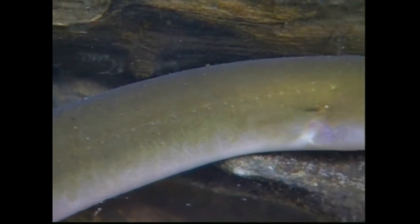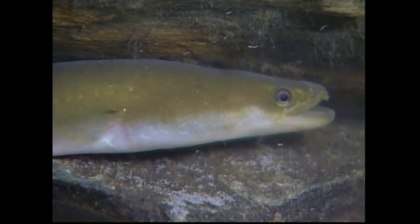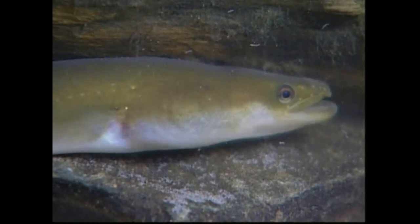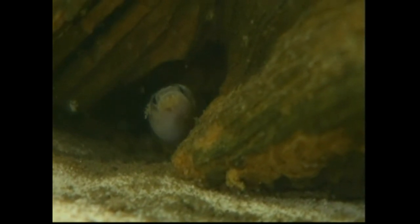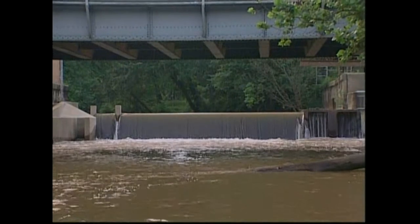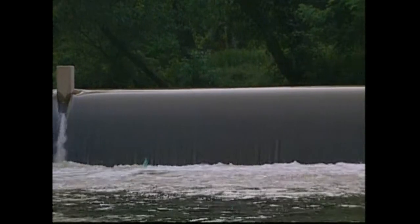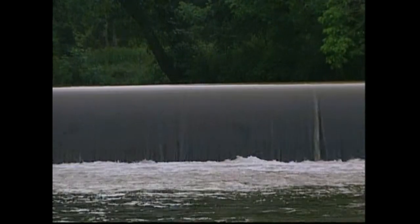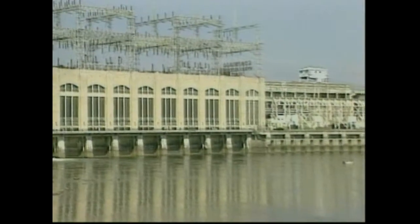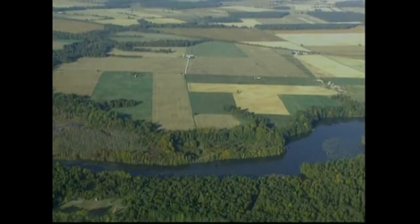Another tolerant species of fish is the American eel. These fish live for many years in streams before returning to their birthplace in the Sargasso Sea to reproduce. Barriers to migration, however, such as dams, halt migrations of many young eels and other migratory fish. In the absence of these barriers, eels once made their way from the ocean to streams throughout Maryland.